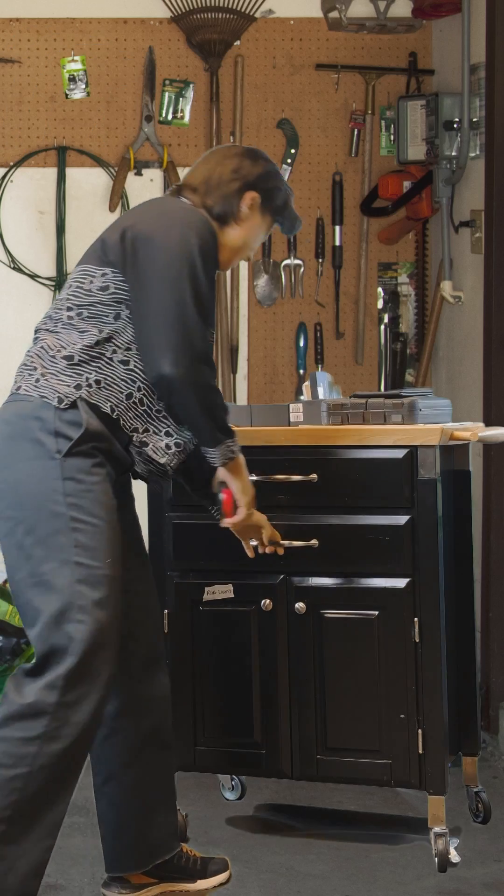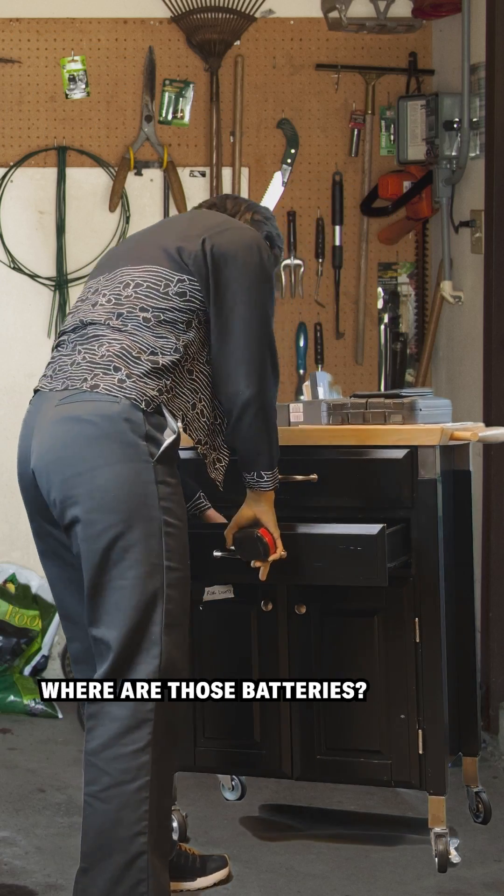Pineapple Paul, come in, you copy? Shoot, I think the batteries are dead. Where are those batteries?